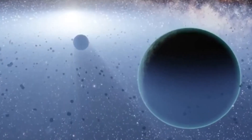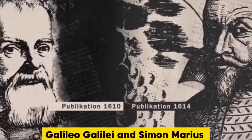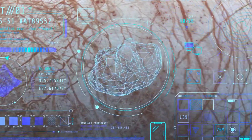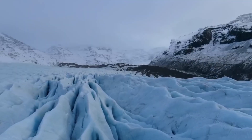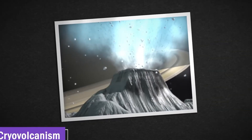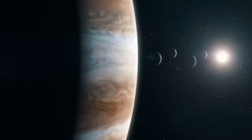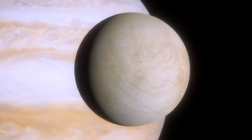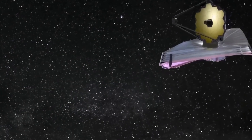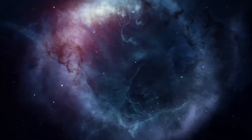Europa's spin is tidally locked, meaning one side of the moon is always facing Jupiter. This phenomenon creates a unique climate, with very different surface conditions on the leading and trailing hemispheres. When Europa moves around Jupiter, the leading hemisphere faces the direction of motion and feels stronger tides, while the trailing hemisphere experiences weaker tides. The tides generated by Jupiter cause Europa's core to bend and deform, stretching and squeezing the moon and creating heat inside it — a process known as tidal heating, which keeps Europa's geological activity ongoing.